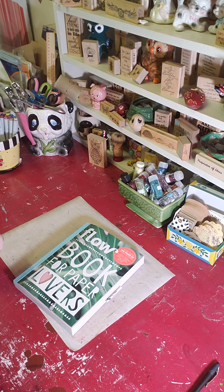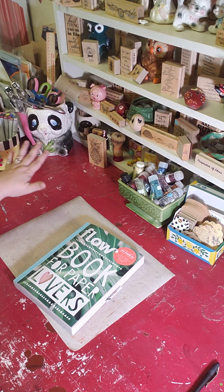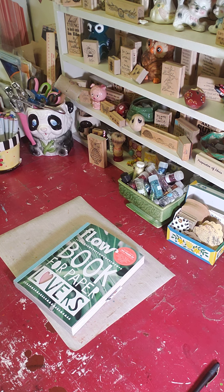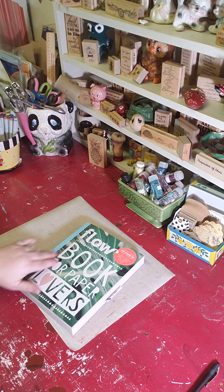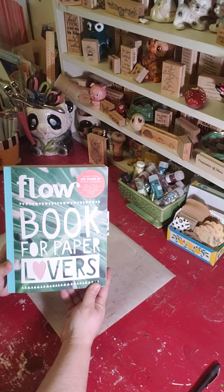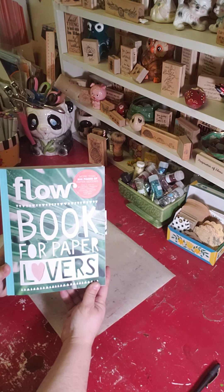I teach classes here at the studio — a whole classroom set up for any kind of paper crafting — and other local artists teach in the workshop as well. If you're ever in Winchester, Kentucky, come see us at 28 North Main. We own the whole building, so hopefully we're here to stay for a while. Anyway, I'm here at my work table today — I kind of cleaned it up for the video, it's usually piled with papers. One of my favorite magazines was here, so I scooted it over. It's a Dutch publication called the Flow Book for Paper Lovers.